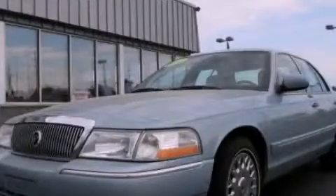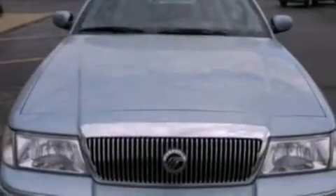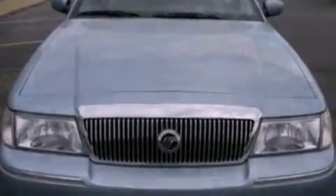This is a 2003 Mercury Grand Marquis. It features a 4.6-liter, eight-cylinder engine and an automatic transmission.